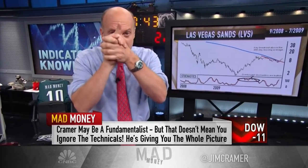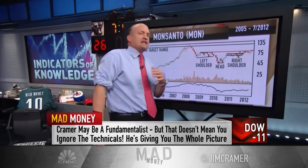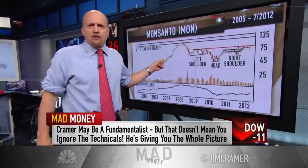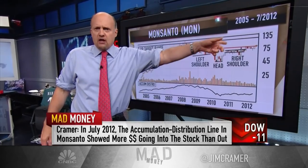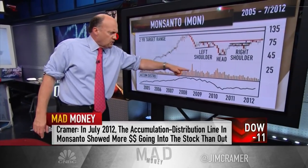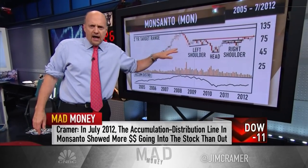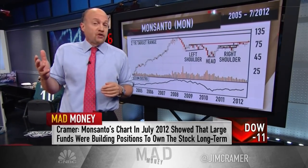We saw charts being right in Monsanto in July of 2012 — an unbelievable one that I completely got wrong. Thank heavens for the chart. I didn't care for this stock at the time; I didn't like GMOs. I was kind of biased. Tim Collins saw it another way. He said the accumulation distribution line showed that while the stock had down days, they were on light volume, but heavy volume on the up days. That's a sure sign that more money was flowing into the stock than out of it. Collins noted that such a consistent, persistent accumulation pattern versus the distribution pattern convinced him that large funds were building positions to own the stock long term.